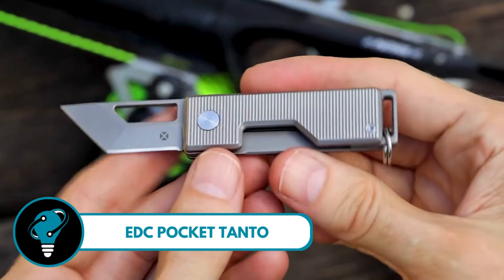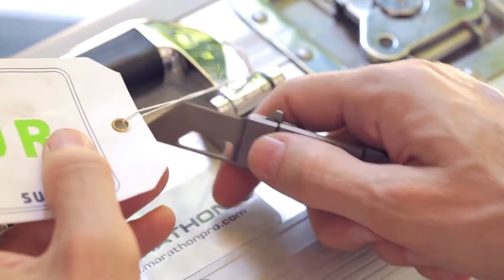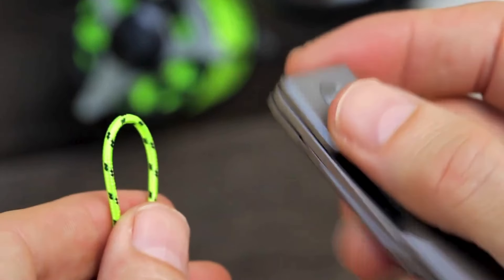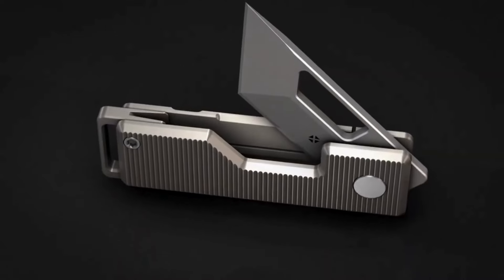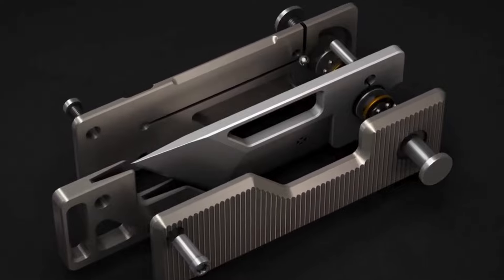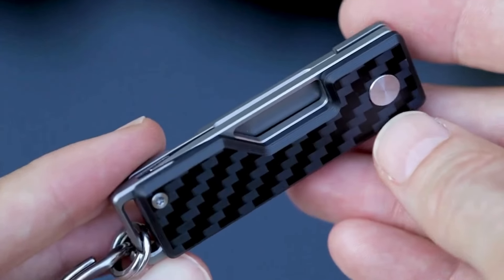EDC Pocket Tanto — a stylish and powerful tool that draws inspiration from ancient Japanese blade shapes like the mighty katana. Originally carried by formidable samurai warriors, these blades have evolved into a compact everyday carry version, combining history and practicality. With a compact design and a sharp edge perfect for everyday tasks, the EDC Pocket Tanto is not just a knife — it's a piece of history you can carry in your pocket.